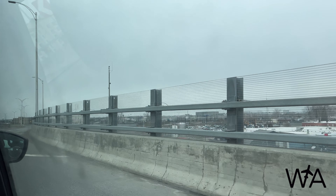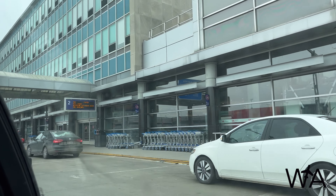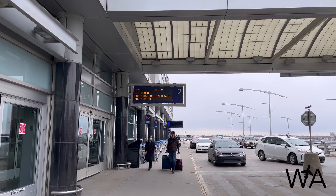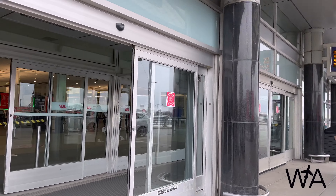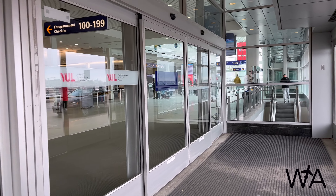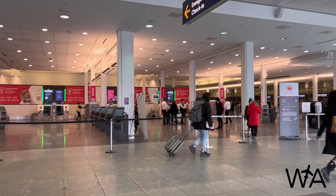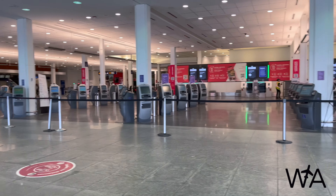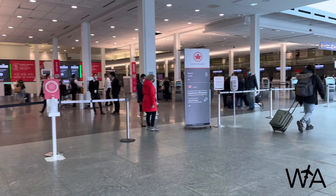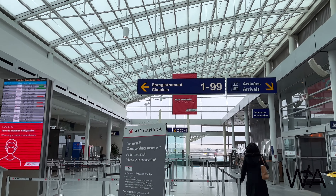Hey there, and welcome to another Trip Report. Today's flight is a short hop over to Toronto, but I'll be doing it on one of Air Canada's Boeing 777-300ERs in their business class cabin. These aircraft are commonly used by Air Canada on their long-haul routes from Toronto, Vancouver, and Montreal to various destinations in Europe, Asia, and South America, but they also reposition on domestic routes like Toronto to Montreal.